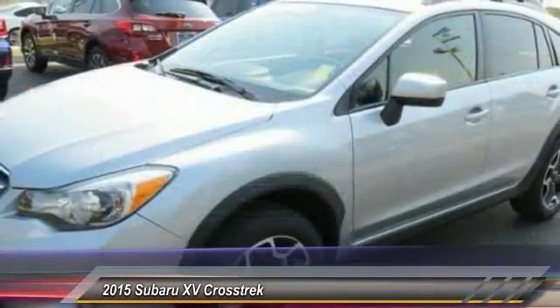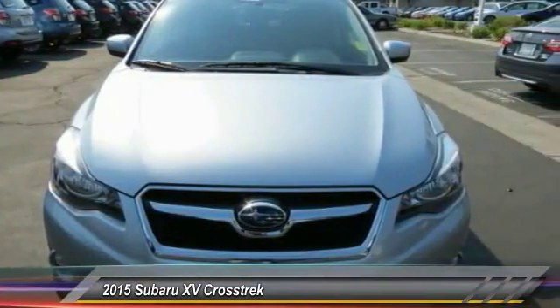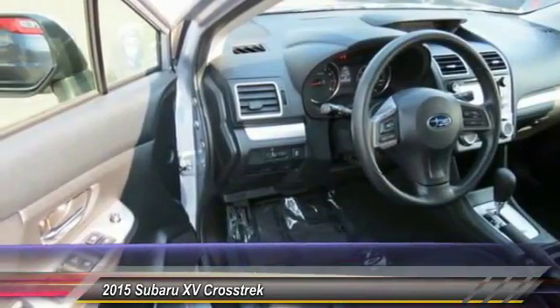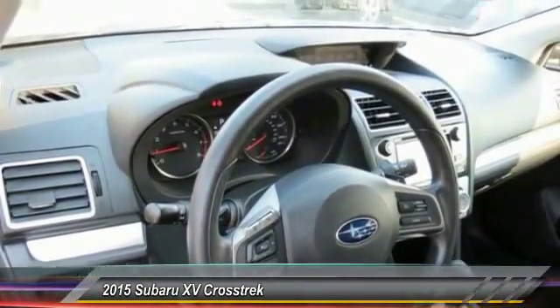This vehicle has less than 9,000 miles. Here are some of this vehicle's great options: anti-lock braking system, all-wheel drive, traction control, Bluetooth wireless data link for hands-free phone, air conditioning, front power steering, floor mats, aluminum wheels, cruise control, rear defrost.